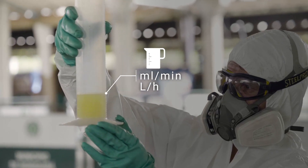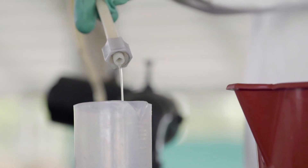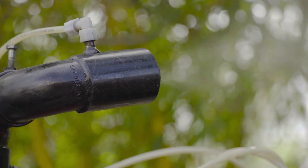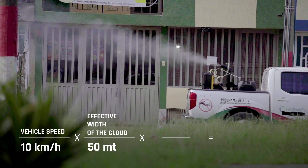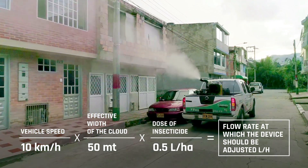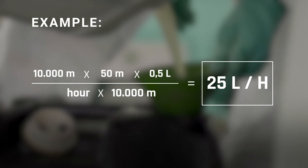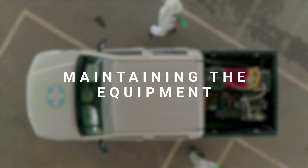The flow or desired insecticide output will be measured in milliliters per minute or liters per hour. If you do not obtain the desired speed, repeat the process until you do. In calculating the speed of flow or desired output in ultra low volume fogging equipment, you should consider the speed of the vehicle during operation, the effective width of the cloud, the insecticide dose in liters per hectare, and apply the appropriate calculation formula.